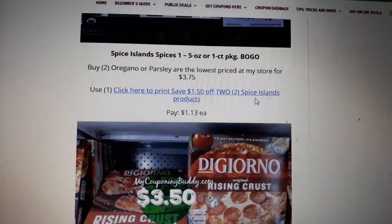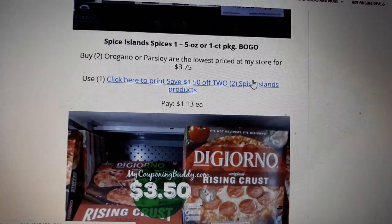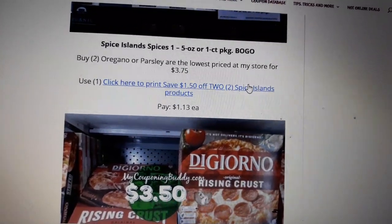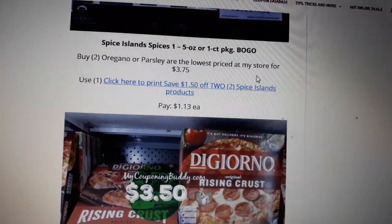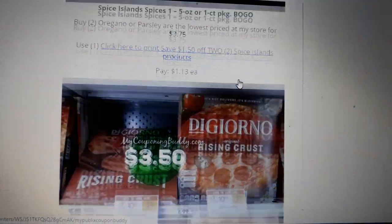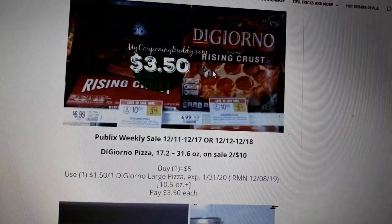Spice Island spices are BOGO next week. Oregano or parsley are priced at $3.75 at my store, so I did the matchups for the lowest priced one. Buy two at $3.75, use one of the $1.50 off two printable coupon from the link here, and pay $1.13 each.